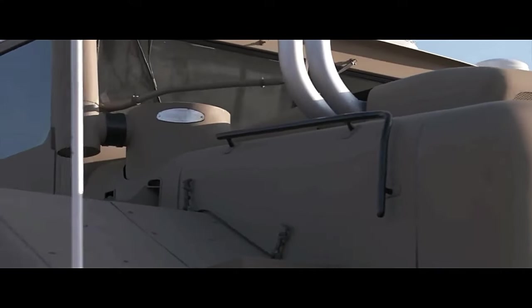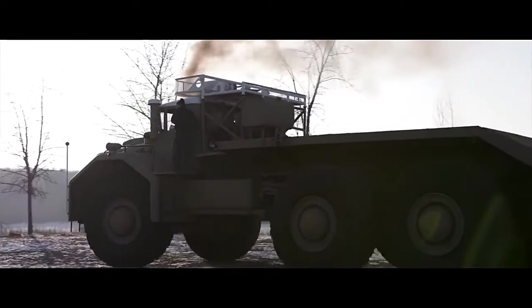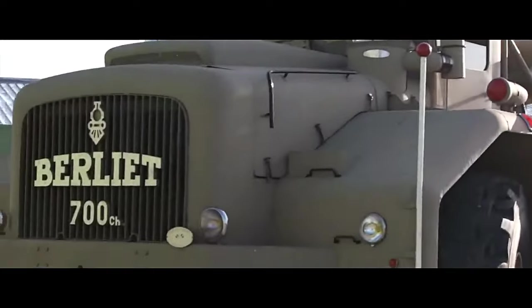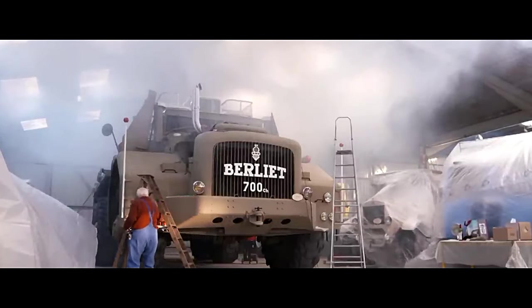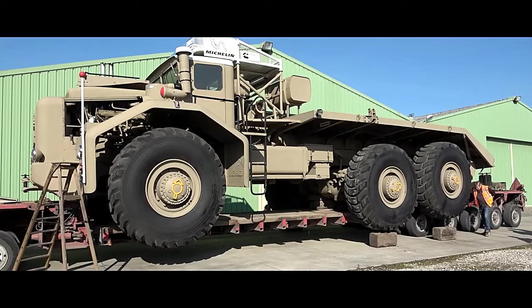The Berliet T100 was an iconic heavy-duty truck produced by the French manufacturer Berliet during the mid-20th century. Introduced in the 1950s, the T100 quickly gained recognition for its remarkable size, power, and versatility.